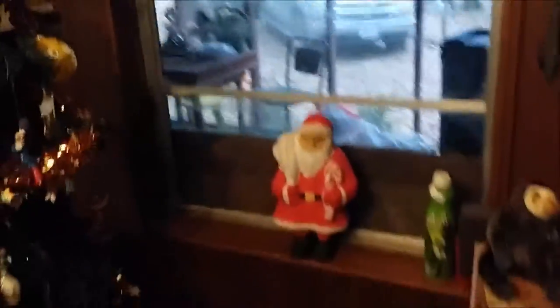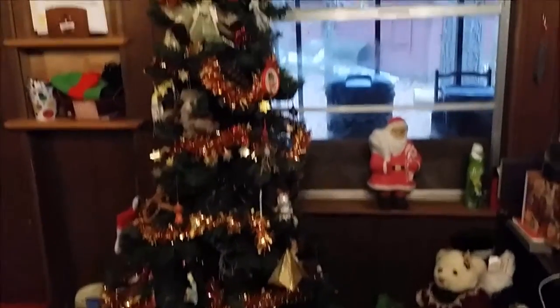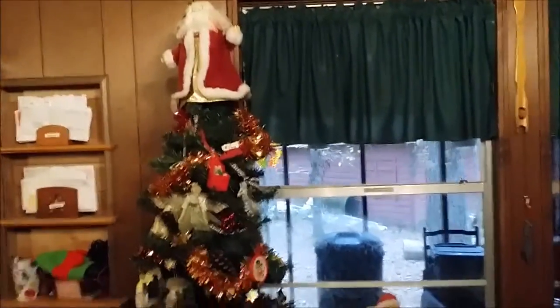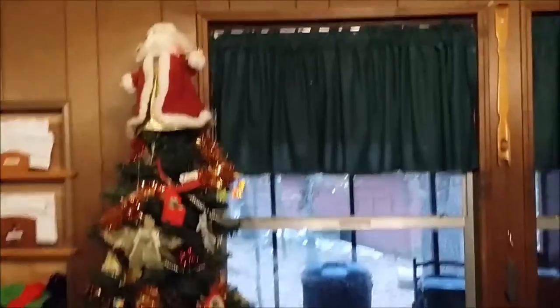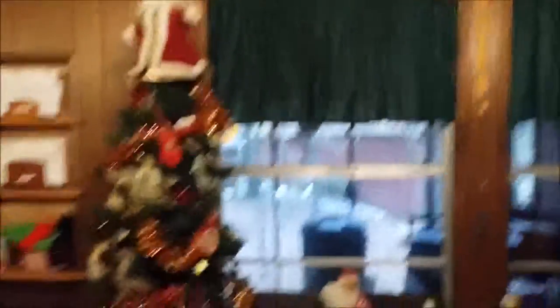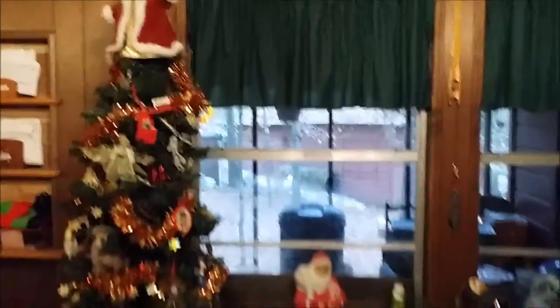Over here is our tree. We got a Santa in the window that somebody painted years ago. We have our tree right here with our Santa on top, Christmas teddy bears, some presents and stuff. I need to straighten up the skirt, but that is our tree. That's it for inside — I'll show you outside and that will be our Christmas tour.